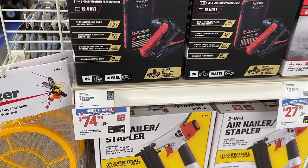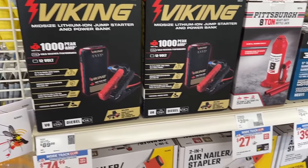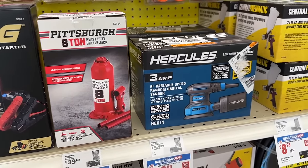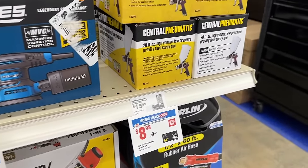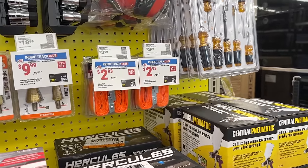Then we see the Viking jump starter on sale — always great to keep one of these in your car at all times. You also have the smaller eight-ton Pittsburgh jack. And the Hercules random orbital sander — a great price on that, Hercules is a great brand.